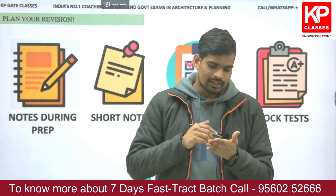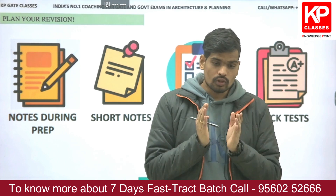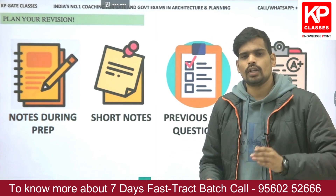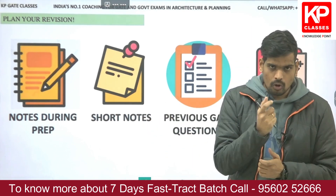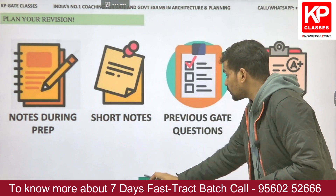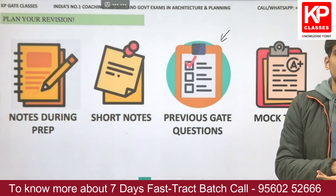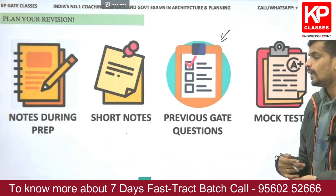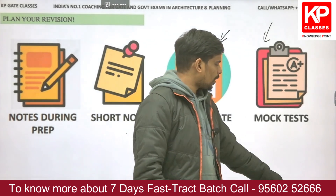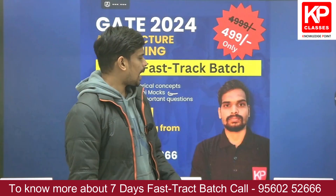One or two days before the exam, you will not have time for lengthy videos or long lecture notes. Your handmade short notes with just the important formulae and standards will be what you revise. Practice recent past GATE questions from all subjects — these will be covered in the sessions — and make use of the mock tests available as part of the course.